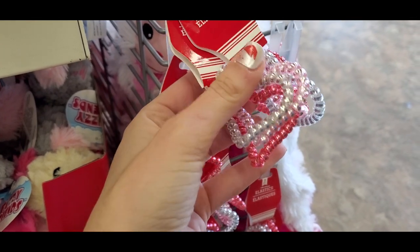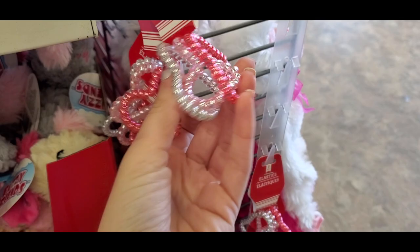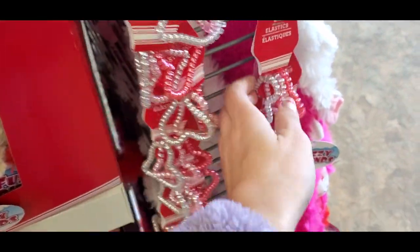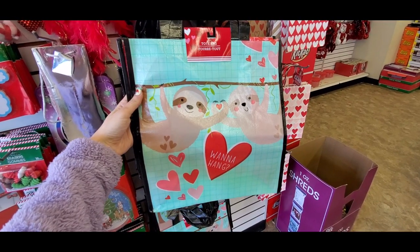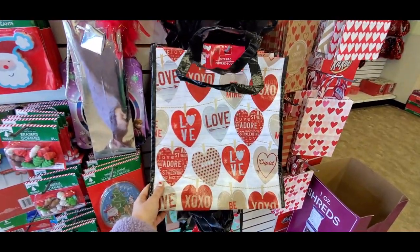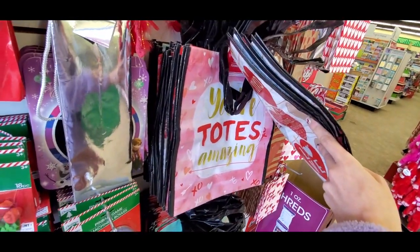These were adorable — they're those jelly kind of hair ties, except they're in the shape of a heart. I've never worn these types of hair ties before but I thought these were so much fun. Then we have some different tote bags: that one says 'Wanna Hang,' this one has some hearts on it, and this one says 'You're Totes Amazing.'